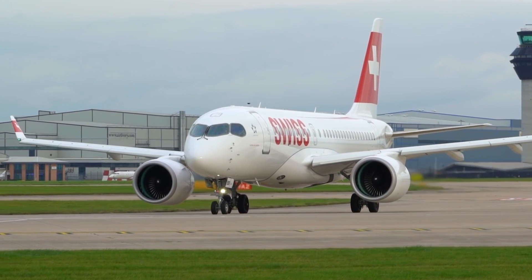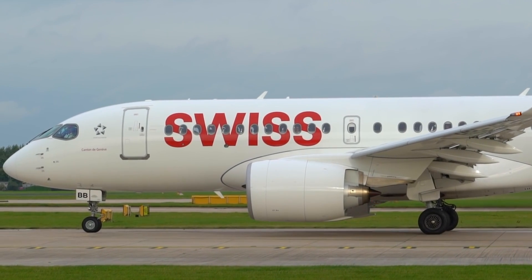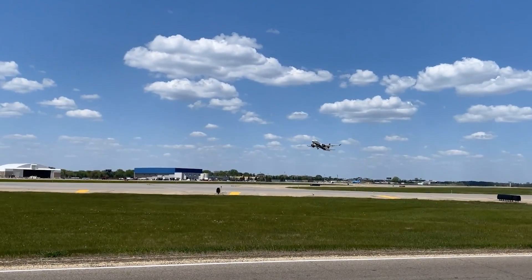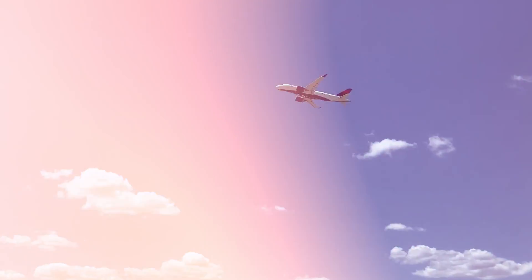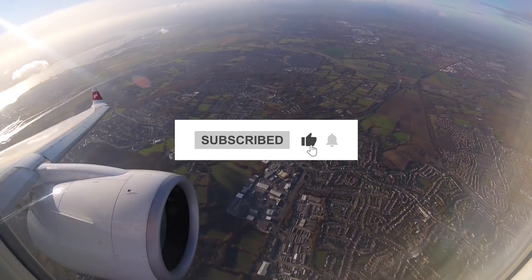The base purchase price for a new Airbus A220-300 is $91.5 million before options. Thank you for staying with us till the end. If you enjoyed this video, please make sure to leave a like and subscribe.